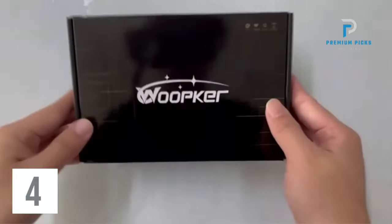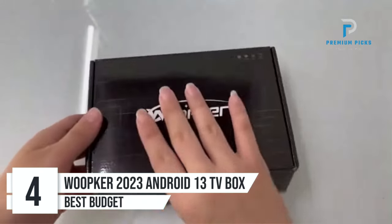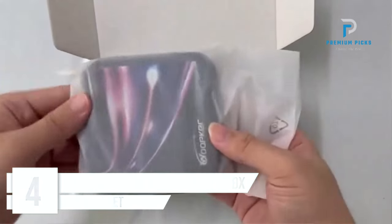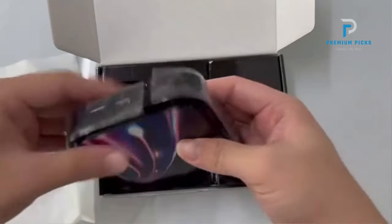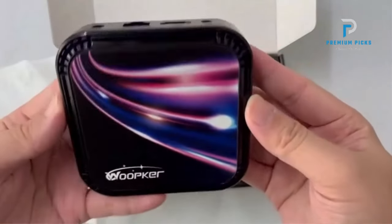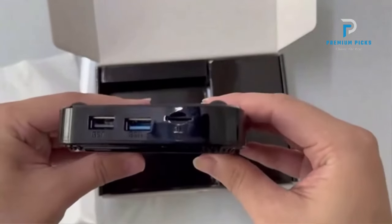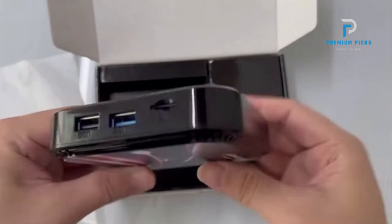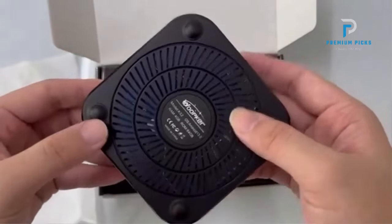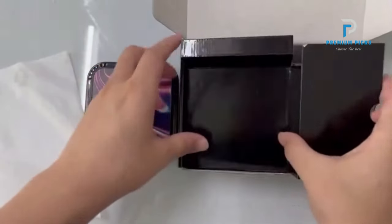Number 4: Whoopker Android 13 TV Box. Are you ready to elevate your entertainment experience to new heights? Introducing the Whoopker 2023 Android 13 TV Box, equipped with cutting-edge features and advanced technology. Powerful performance: with the RK3528 Quad-Core ARM Cortex-A53 CPU and Mali-450 GPU, the Whoopker 2023 delivers exceptional performance, ensuring smooth and lag-free operation for all your entertainment needs.